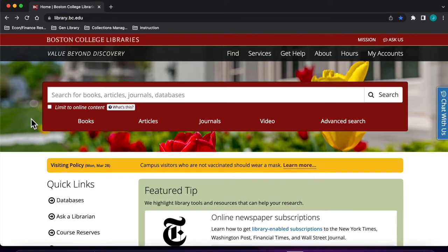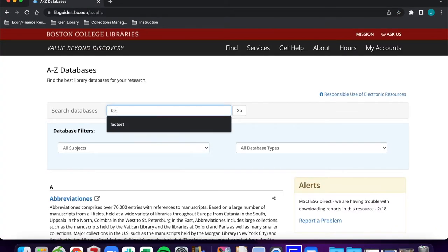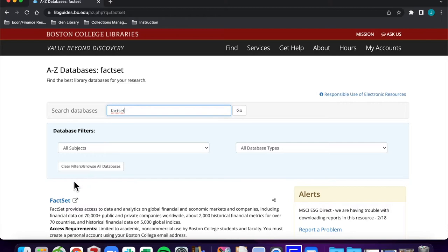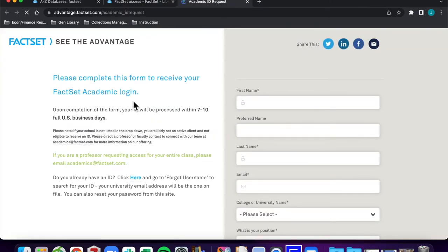Start at library.bc.edu, the BC Library's front door. Go to Databases and type in FactSet in the search box and pick it from the menu below. If you have not already done so, register for FactSet to receive a single-use password. Click on the Register link and complete the form.